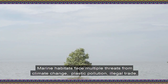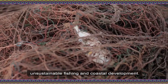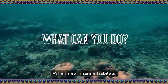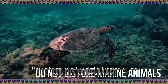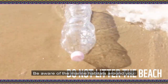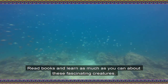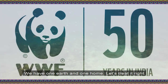Marine habitats face multiple threats from climate change, plastic pollution, illegal trade, unsustainable fishing, and coastal development. So what can you do to protect marine life? When near marine habitats, do not disturb the animals — this includes collecting shells, breaking corals, or picking up live animals. Do not litter the beach. Be aware of the marine habitats around you. Read books and learn as much as you can about these fascinating creatures. We have one earth and one home — let's treat it right.